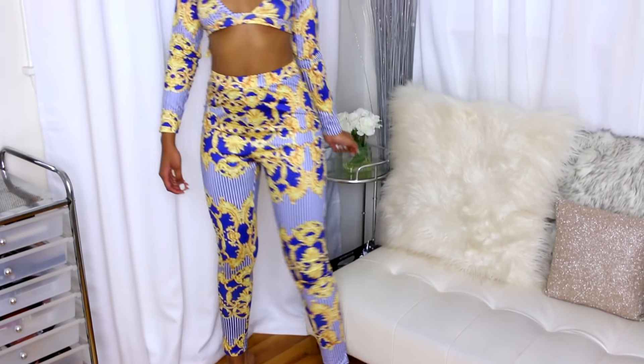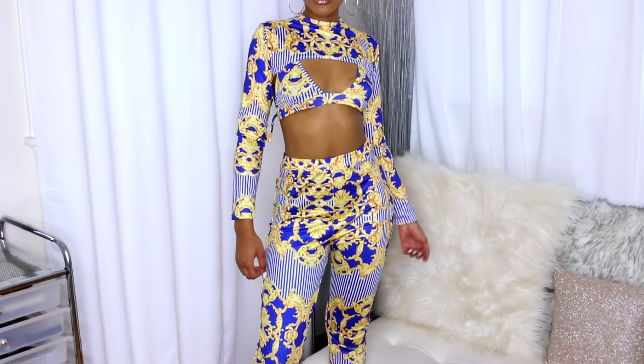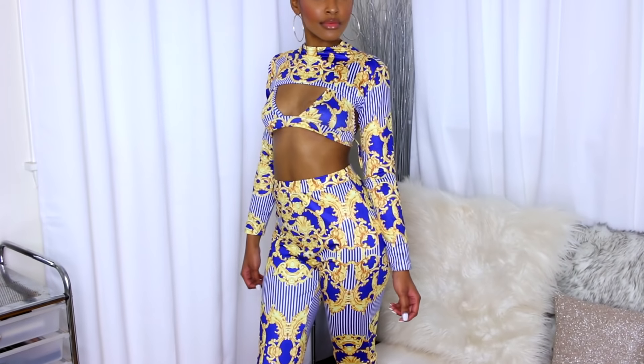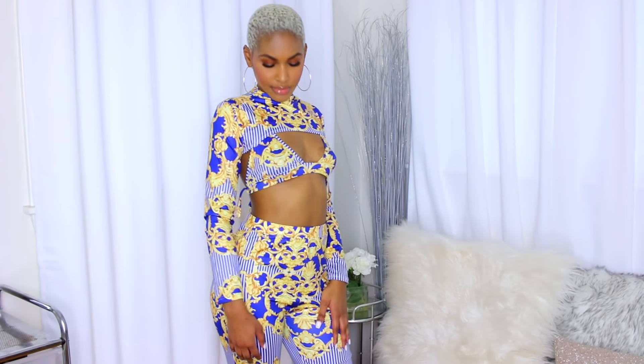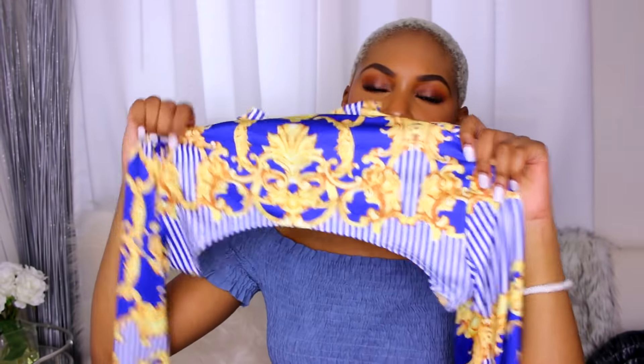The top zips up in the back and I feel like you could wear it by itself with a regular tank top or something. It has a black zipper in the back. I feel like this is something you could wear with just anything to jazz it up or make it look cooler. So that part is fine, but the other two pieces I don't like. I personally do not suggest that one.